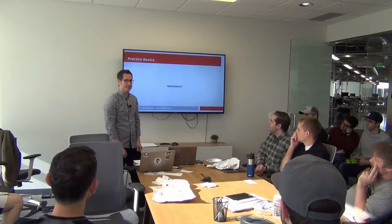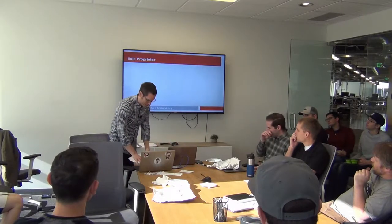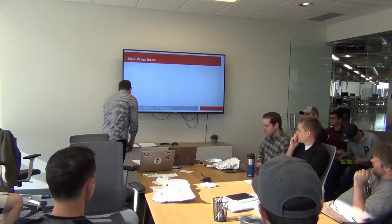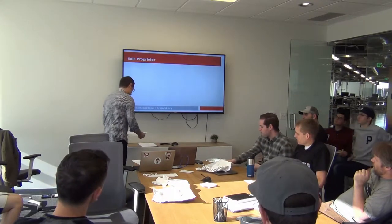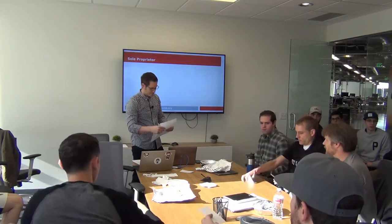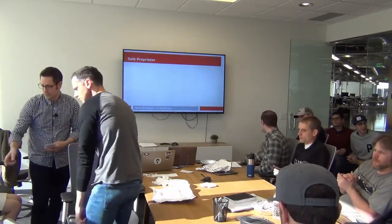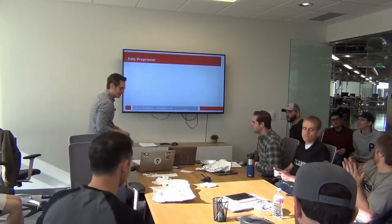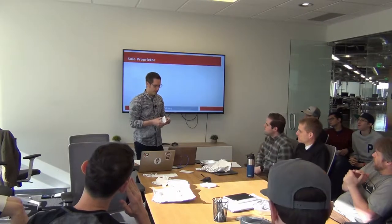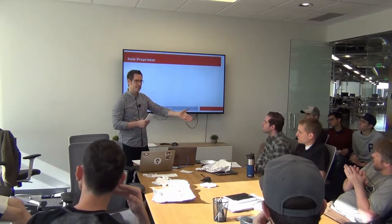Any questions before we jump into the next piece? So now we're going to do another example. I need one more volunteer. Thanks, Dennis. So now we've got someone who needs to process this data we've been generating. We have one process — Dennis — and he's going to do this task. The task is really simple.